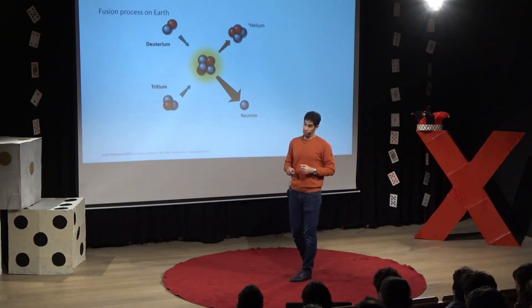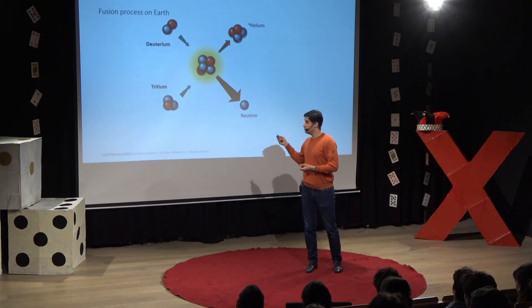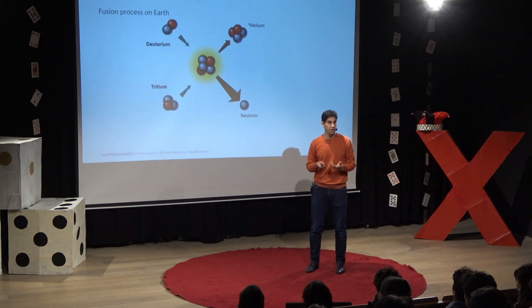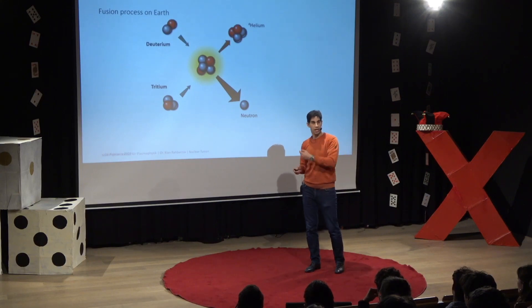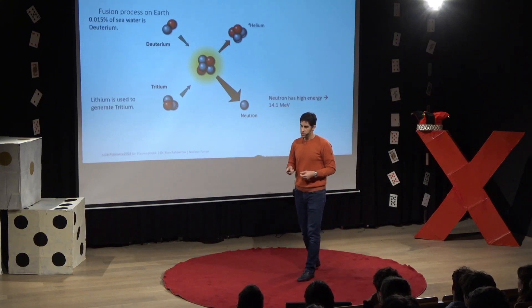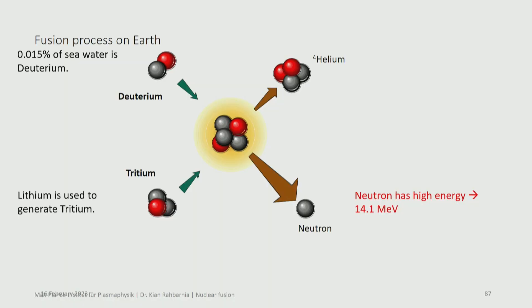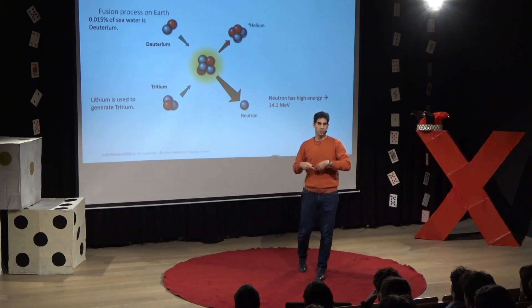If you want to do this on Earth, you need ingredients — you need to find atoms which you want to fuse. Let's take deuterium and tritium. Deuterium and tritium are hydrogen isotopes, heavy and super heavy. We fuse them together and we get out a helium atom and a neutron. Deuterium is part of our seawater reservoir, the oceans. It doesn't seem like a lot, but we don't need a lot — if we take out what we need for a fusion power plant, the amount of deuterium will last for millions of years.